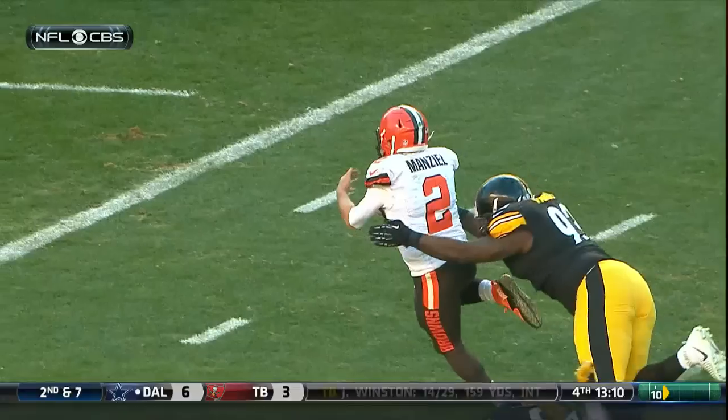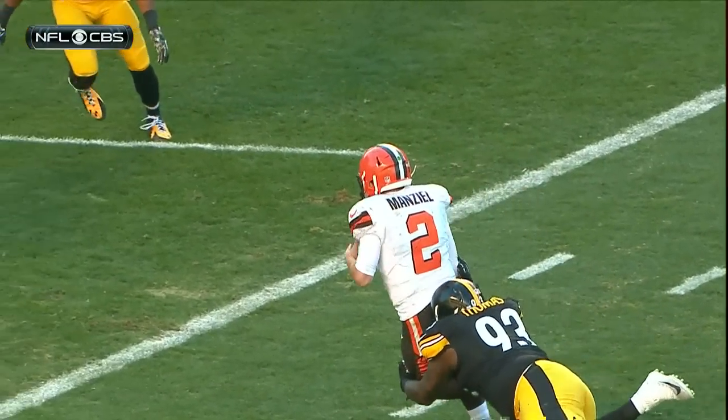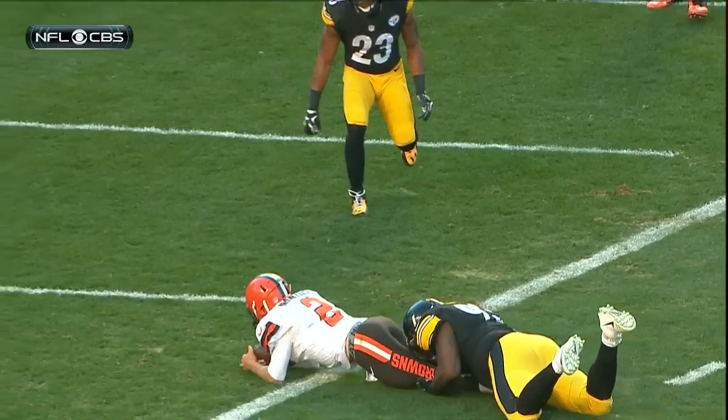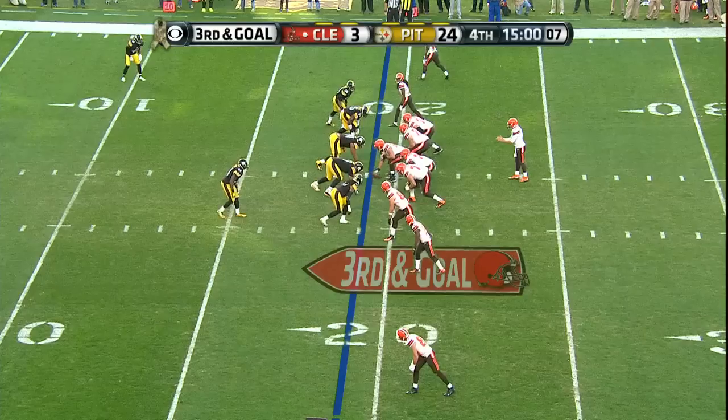Are they going to mark him down? They're going to say forward progress stopped, in the grasp. They're going to say he's down short of the end zone. Steelers lead 4-3.